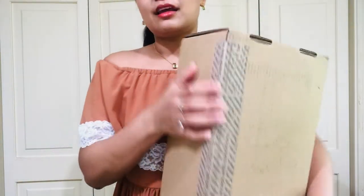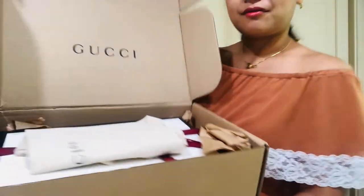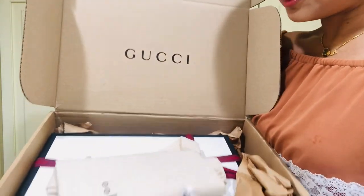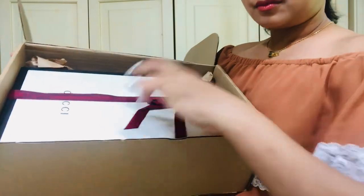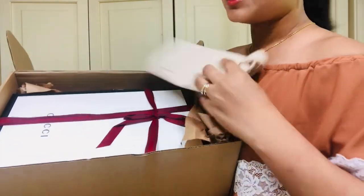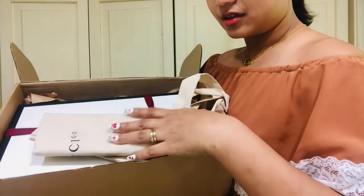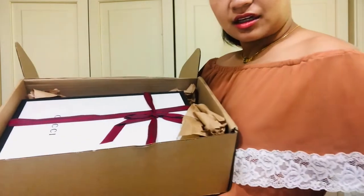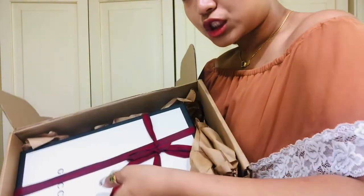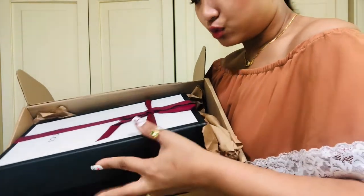When you open the box you have the Gucci bag and the Gucci box. The bag is supposed to be inside the box — I already looked at it, that's why it's outside. You have this complimentary gift box option that you choose online.